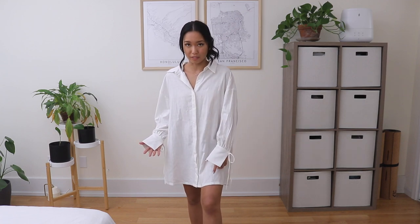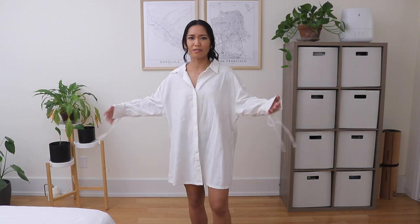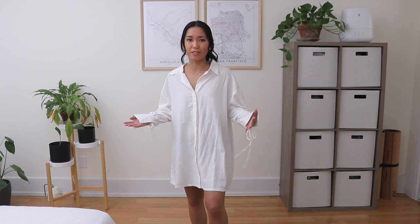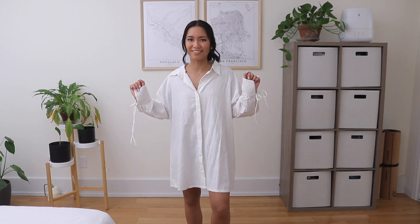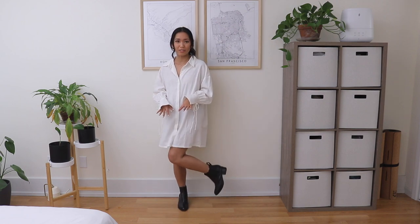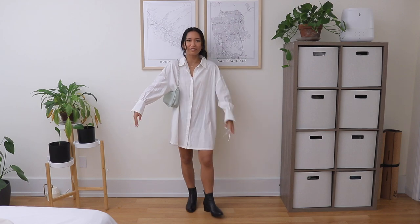Here's the shirt dress all on its own - it's a good length, hitting right at mid-thigh on me, and even the back is a good length so it's not too short. I think it's actually pretty cute - nice and drapey, and I love the little string details at the wrist. This could totally work as a brunch outfit, just pair it with some cute ankle boots and the sage green purse for a complete look.